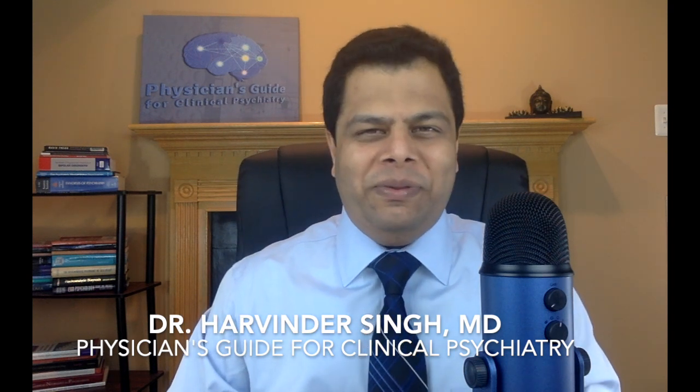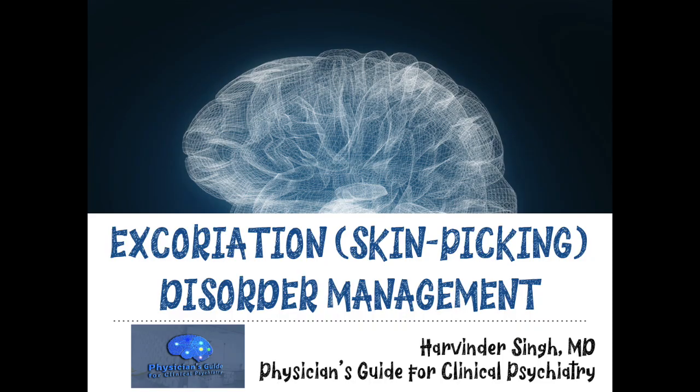Hello friends, I'm Dr. Harvinder Singh. Welcome to our next video podcast. The topic for today is management of excoriation disorder, which is another name for skin picking disorder. This is a two-part video lecture series. In the first part, I will talk about management via non-pharmacological options, and in the second part, I will talk about pharmacological management of excoriation disorder.